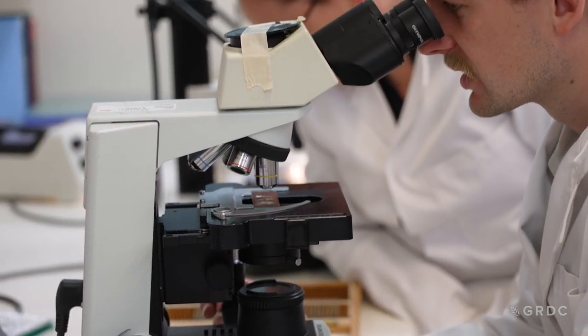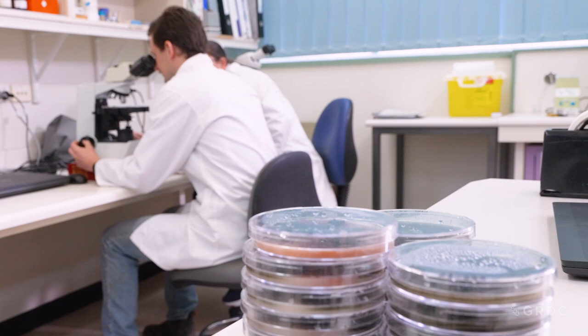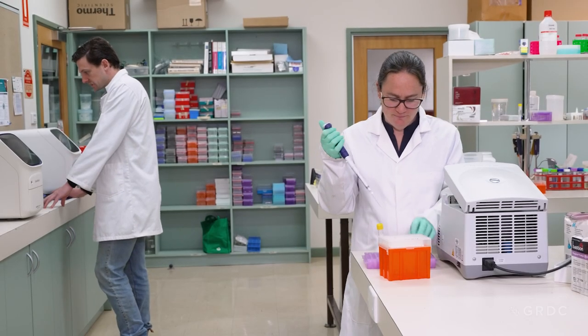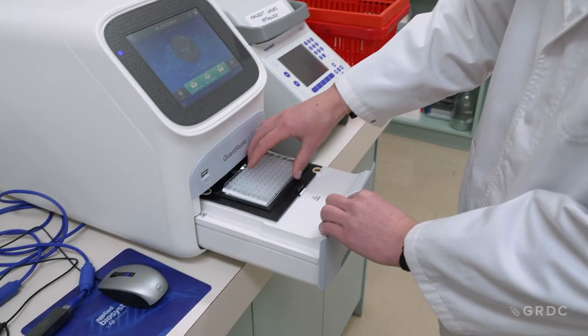Already I've surveyed around 200 paddocks — the stubble from those paddocks for fungicide resistance — and we've found quite widespread resistance, sort of moderate to high levels, for the group 3 DMI fungicides. But we're also testing the group 7 SDHIs and they've been found to be really effective still.